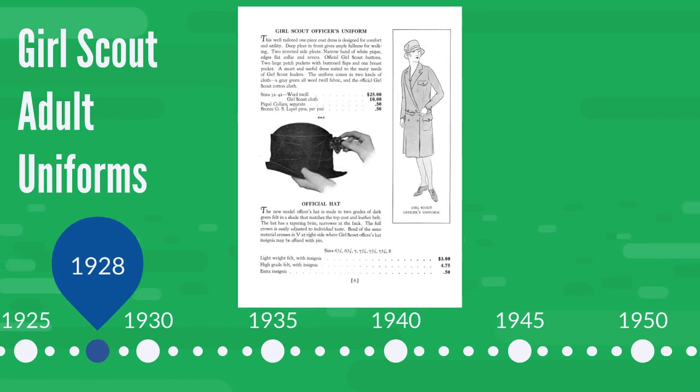In 1928, the first gray-green uniforms were introduced, connecting the Girl Scouts to green for the first time. Adults got their own distinct uniform, including a stylish hat.